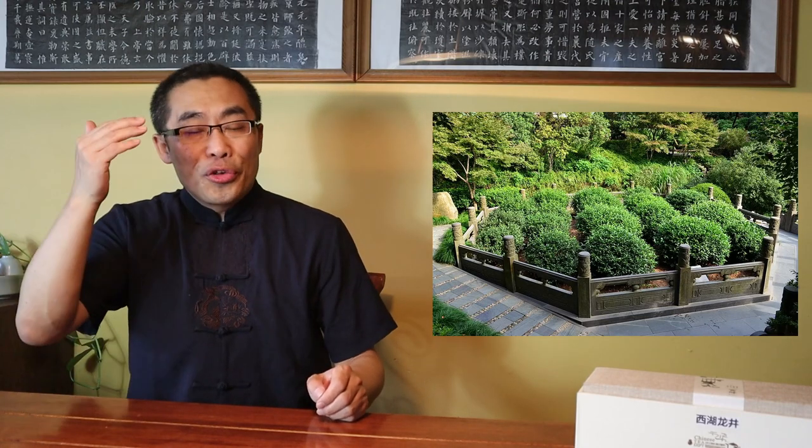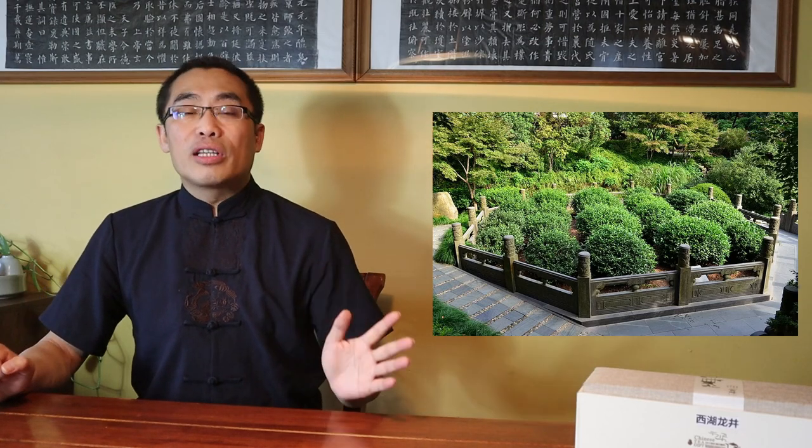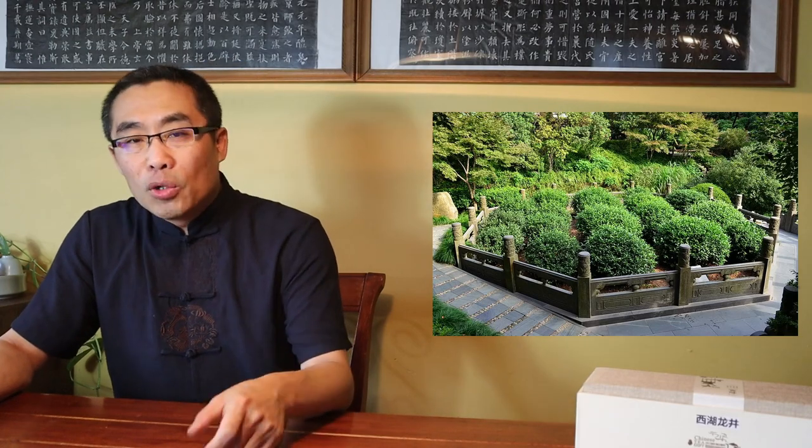By the way, if you visit the Long Jing area, some people may mention visiting a place with 18 tea bushes, claiming them to be the original 300-year-old tea bushes. Beware — these 18 bushes are not the original ones from 300 years ago. Those original 18 bushes died a long time ago and these 18 bushes were planted only a few decades ago. In other words, a tourist trap.